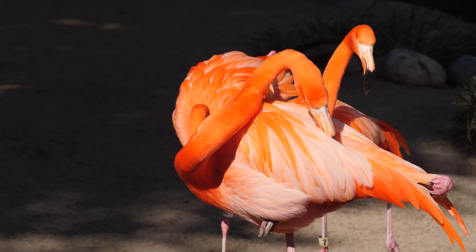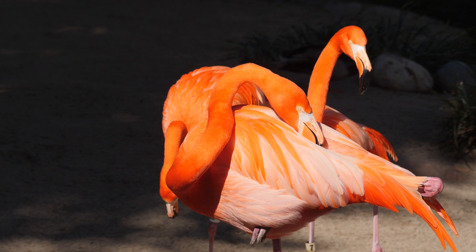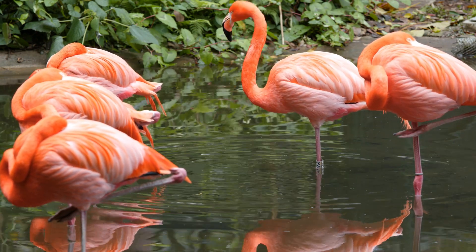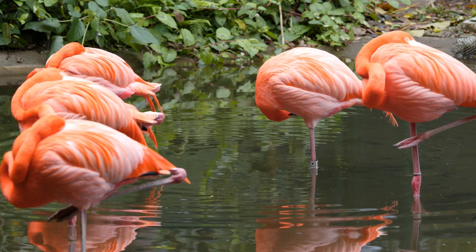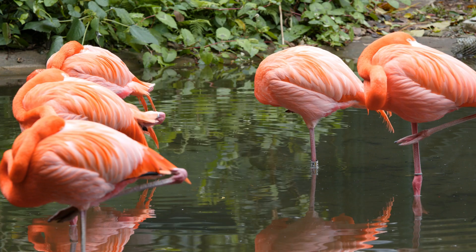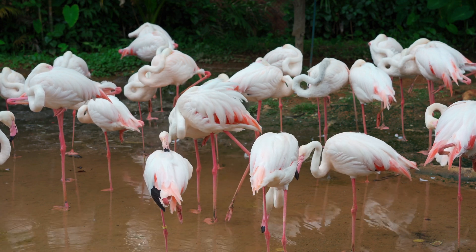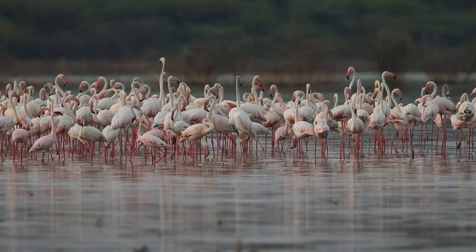Which brings us to a fascinating point: that pink plumage isn't just for show. It plays a crucial role in social behavior and mating success. In flamingo colonies, brighter colored individuals are generally healthier and more attractive to potential mates. A flamingo's color can signal its nutritional status, immune strength, and reproductive fitness. Researchers have found that flamingos with duller feathers are often passed over during courtship displays, so a rich pink color can directly influence a flamingo's ability to reproduce. Interestingly, some flamingos even ramp up preening before mating season, spreading oil from a gland near their tails over their feathers — this oil can enhance their color temporarily, much like putting on makeup. In other words, pink isn't just pretty — it's powerful.